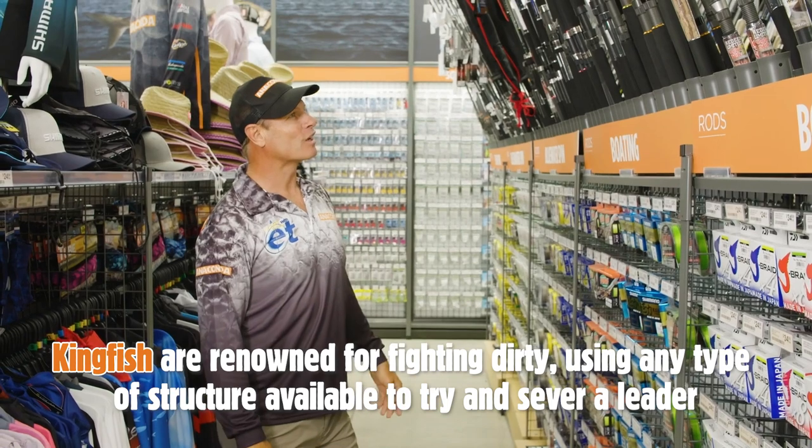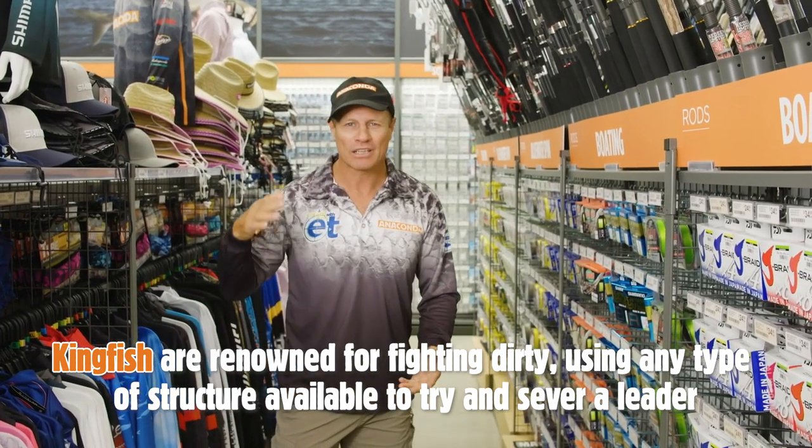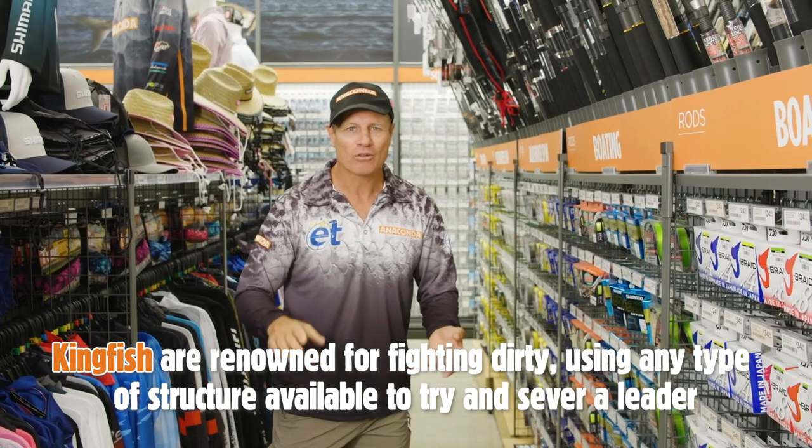King of the waters along the coast, and they love their squid baits, they love their live baits, their slimy mackerel and their yellowtail.